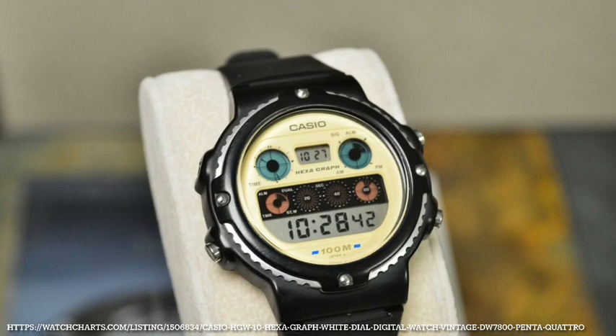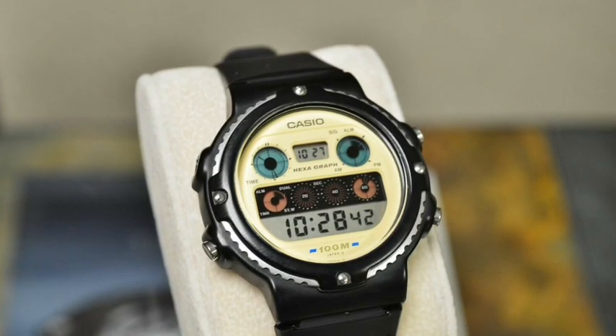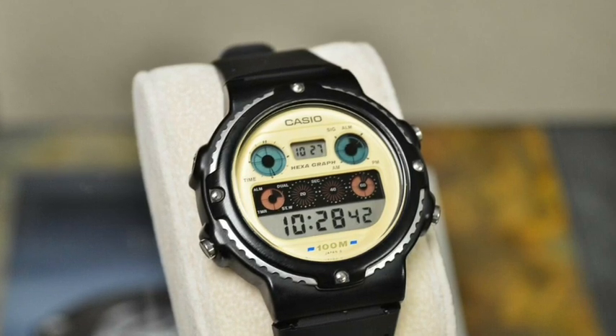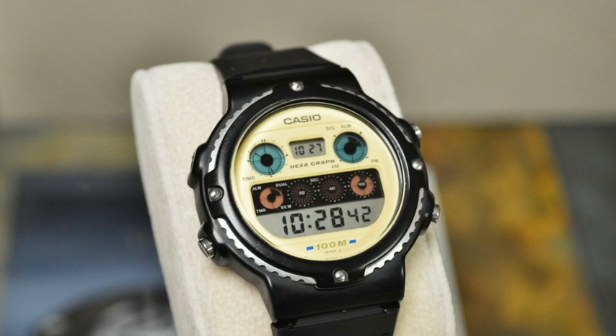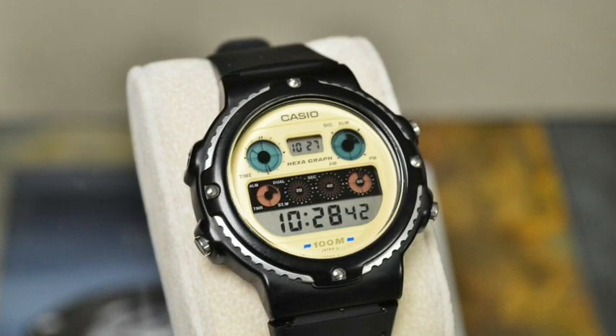The Hexagraph may even be as early as 1987. This includes a pseudo-analog clock, a marker of AM, PM, and whether the alarm or timer is on. The small dial on the left shows the mode it's in, with the remaining three being three different 20-second counters.